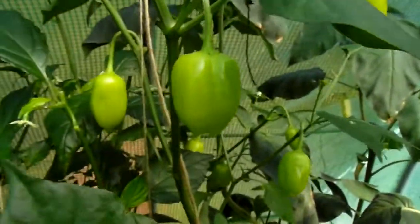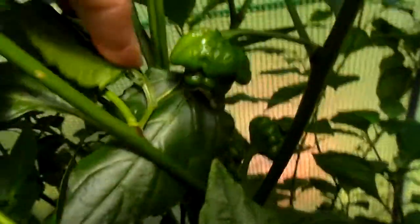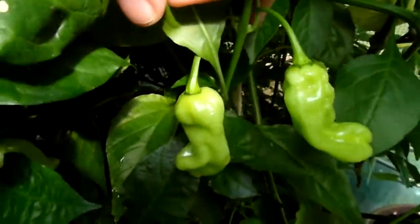Here is Ajifinlandia Orange, getting some big pods. And behind it hides a Naga Viper. Stupid me, I didn't remember — these are Peach Bhut Jolokias. They just haven't turned yet, but they tasted really nice.